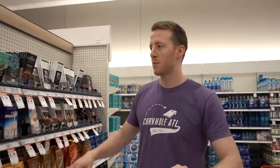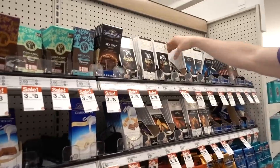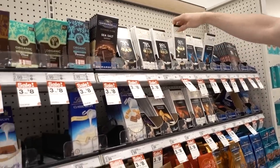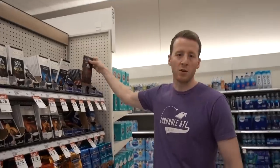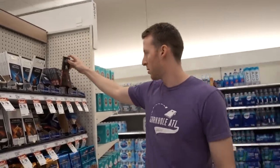Instead of those candy type things, I think it's good to readjust your taste buds to stuff more like this — 85 to 90 percent cocoa. It's going to have like five to seven grams of net carbs per serving. The 92% is what I get. You could work your way up though — those ones are actually pretty sweet.